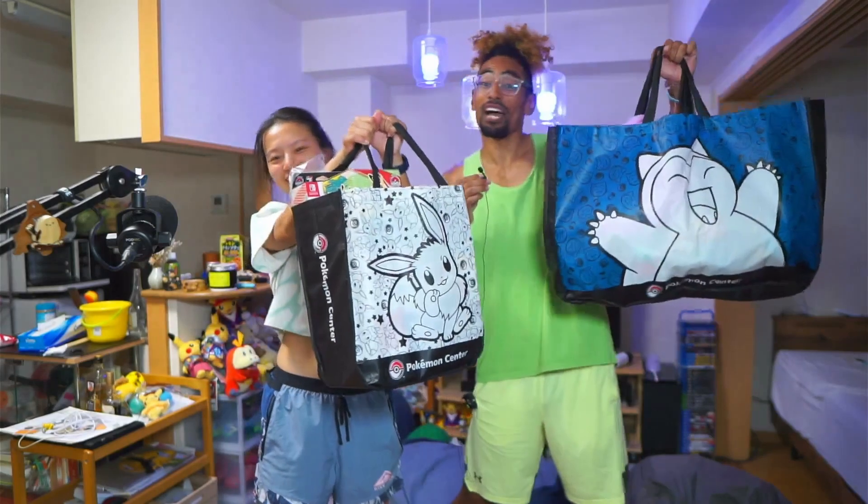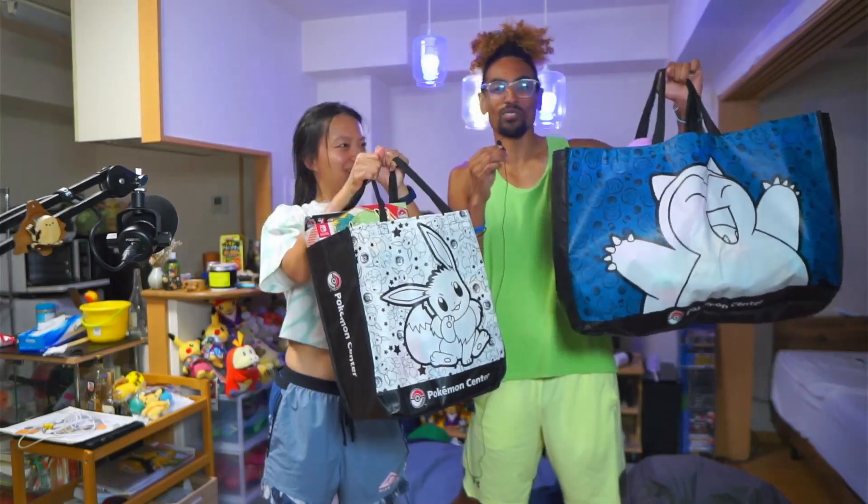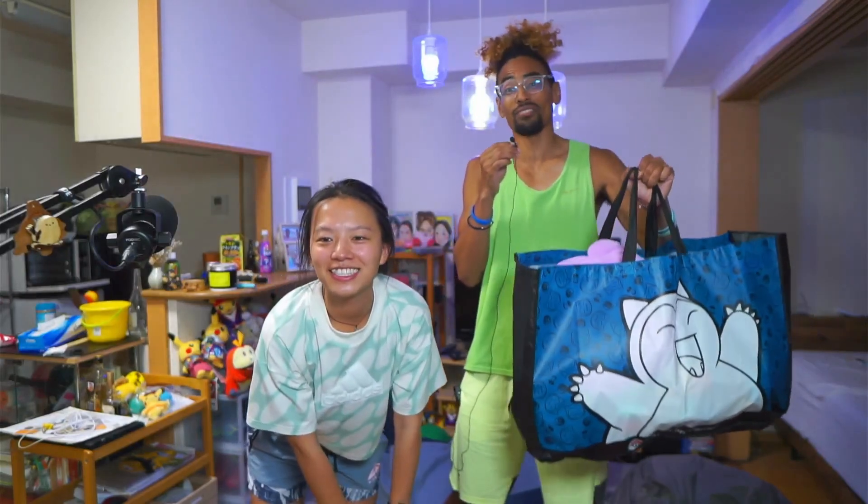Hey guys! Welcome back to the channel. We are here back from Pokemon World and guess what we have? Boom! We have bags of stuff from the Pokemon World Store and we are here doing an unboxing unpacking video.